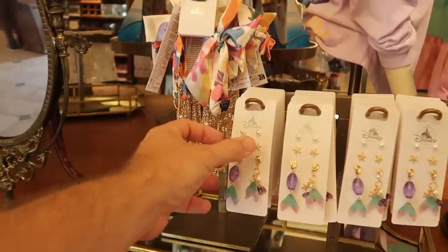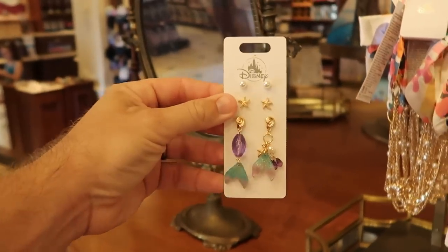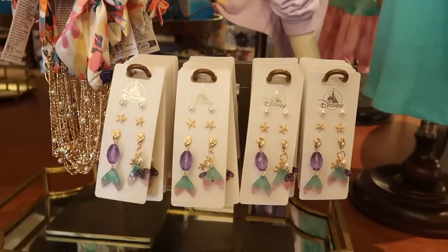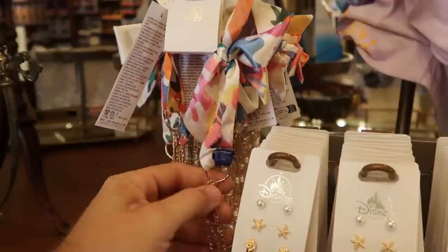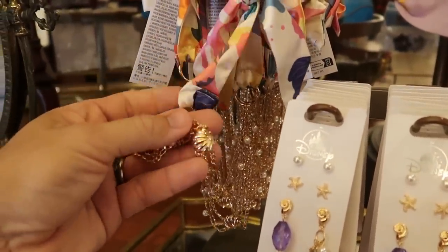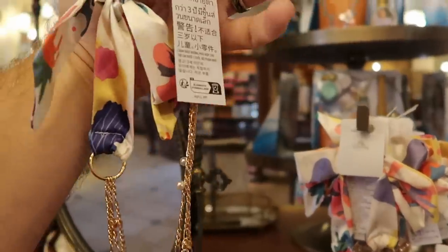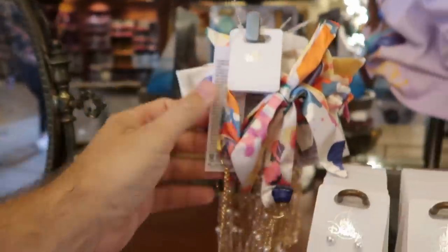As soon as you come into the Emporium, they have a whole setup for the Little Mermaid live-action movie. Check out this brand new set of earrings — those are $29.99. You even get a Little Mermaid tail. And I haven't seen this one before; it looks like it has a lot of pearls on it. It's actually a headband — I stand corrected — and that there is $39.99.